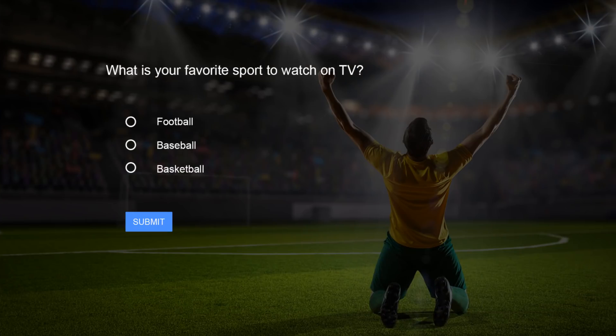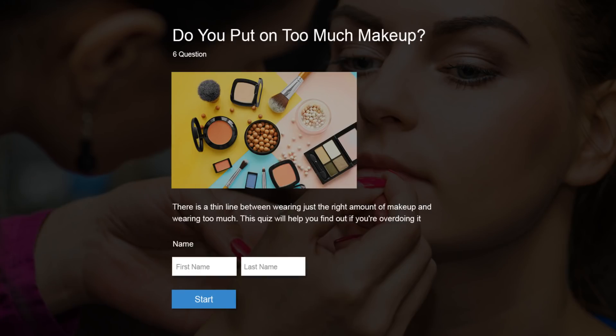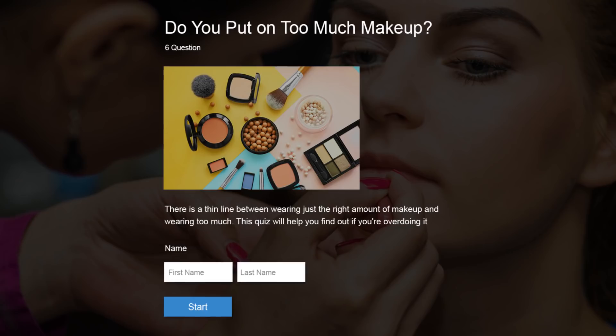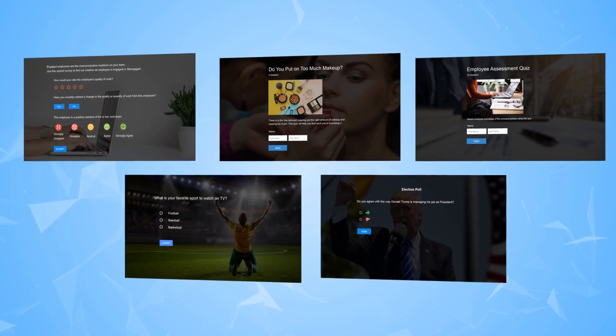Polls, surveys, quizzes, scored surveys, personality quizzes. Whew! That's a lot of tools that seem to serve the same purpose. But they actually are quite different from each other. Let's look at how each one of these formats can be used.